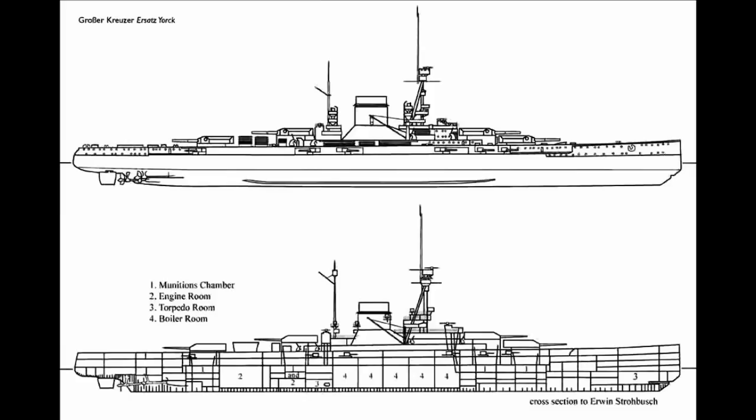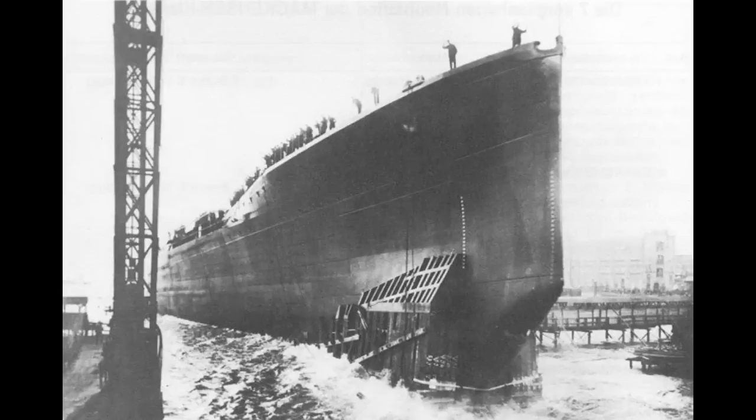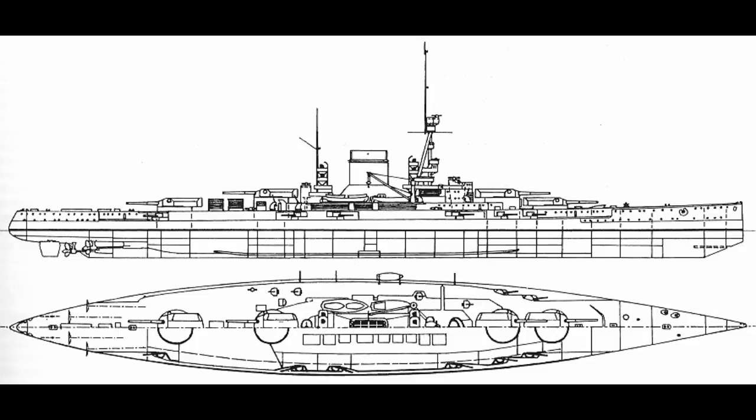Regarding dimensions: Mackensen had a length of 223 meters, roughly 731 feet, and a beam of 30 meters, roughly 100 feet, with a displacement of 31,000 tons rising to 35,300 at theoretical full loading. Ersatz York had the same beam, though she gained about 5 meters in length — at 227.8 meters, or 747 feet. This was necessary to maintain a similar length-to-beam ratio and thus a similar speed. Displacement rose by about 2,500 tons, to a theoretical normal load of 33,500 tons and a full loading of 38,000 tons. About 1,000 tons of that increase came from the heavier 38-centimeter weapons, with the rest coming from the general increase in size.